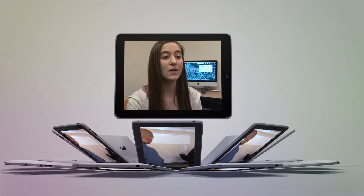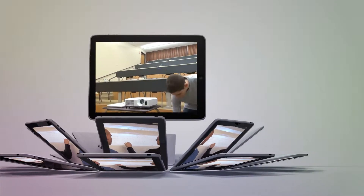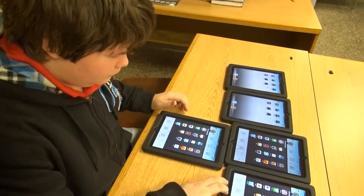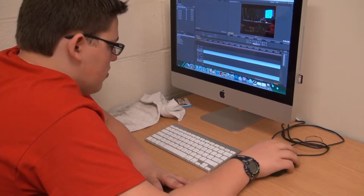GenYES is a national program and there's a curriculum to it. The students work on videotaping and editing district events, they live stream events, and they help teachers integrate technology into their classrooms. So they do all kinds of IT and educational technology projects.